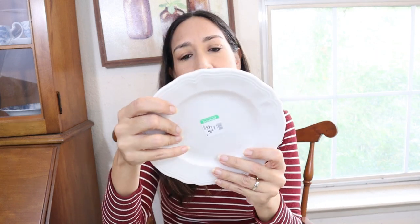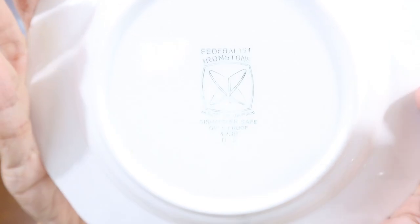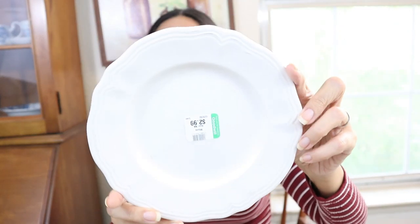And this small white plate — it says 'Federalist Iron Stone, made in Japan.' Always useful for decor.